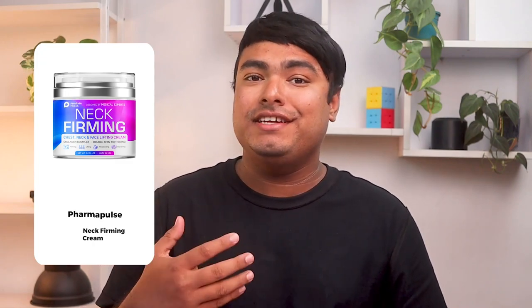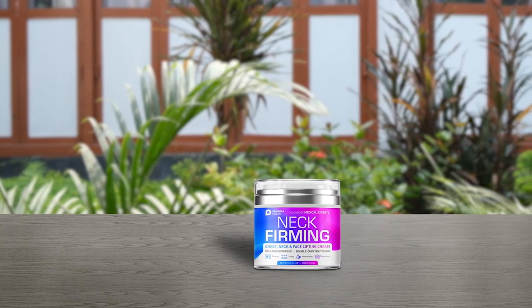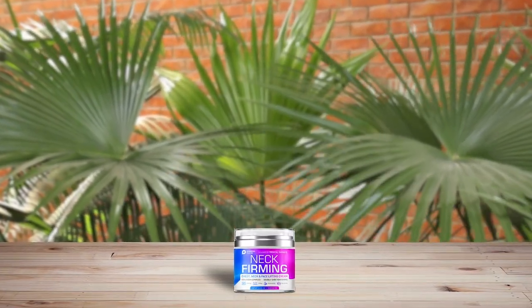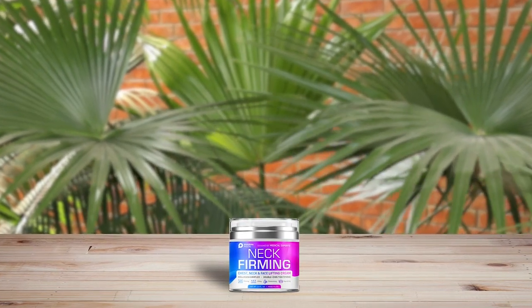The Fermapulse neck firming chest, neck, and face lifting cream has an anti-aging cream formulated with collagen, retinol, hyaluronic acid, and natural oils. This cream quickly penetrates the skin, promotes skin cell renewal and collagen production for a firmer skin tone. It lifts, firms, and tightens the skin to give the neck and jaw a contoured appearance. Additionally, it reduces wrinkles, smoothens fine lines and uneven texture while deeply moisturizing your skin.